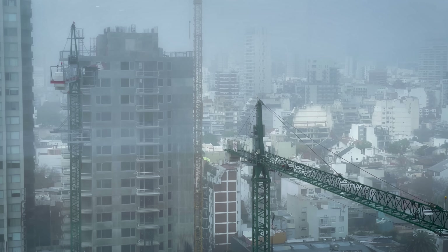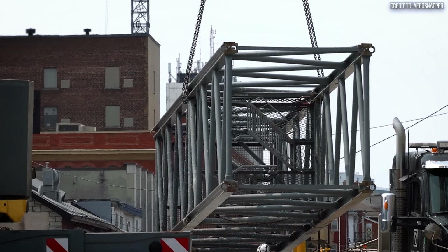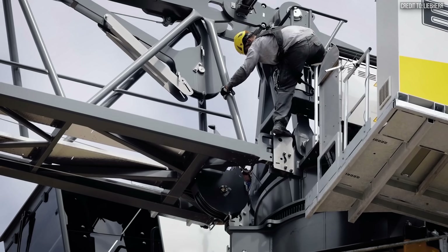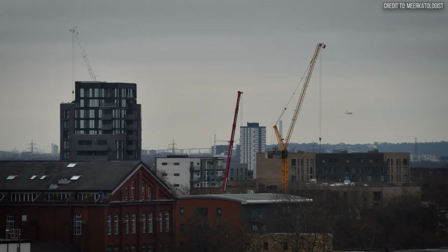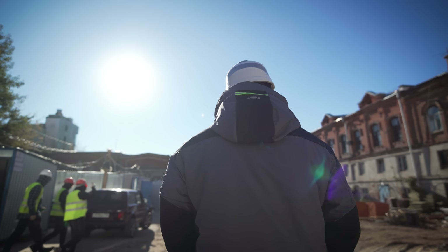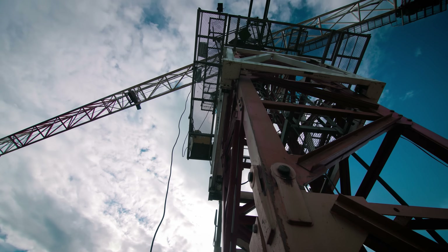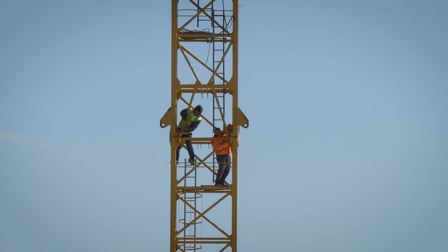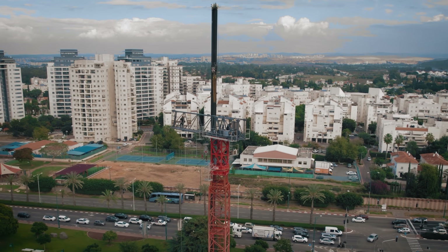This environment can foster a dangerous phenomenon known as the normalization of deviance. When a highly experienced crew performs a complex task repeatedly, small deviations from the official procedure can begin to seem like efficiencies. A shortcut taken once without incident becomes easier to take a second time. Over time, these minor violations of the rulebook can become an accepted, informal part of the process — until a variable, like a 48 mph gust of wind, exposes the hidden danger. However, this wasn't a crew of rookies. It was their very experience and confidence in their abilities that likely created a tragic blind spot. The decision to pull those pins, driven by the crew's experienced foremen, was not born of carelessness, but of a misplaced faith that they could control a risk the engineering manual expressly forbids. It was a gamble made in a world where time is the most expensive commodity of all.